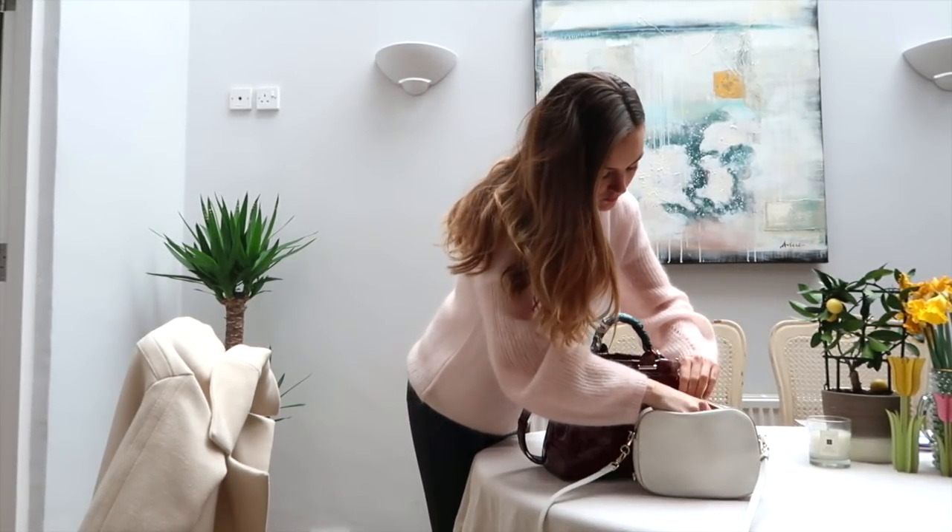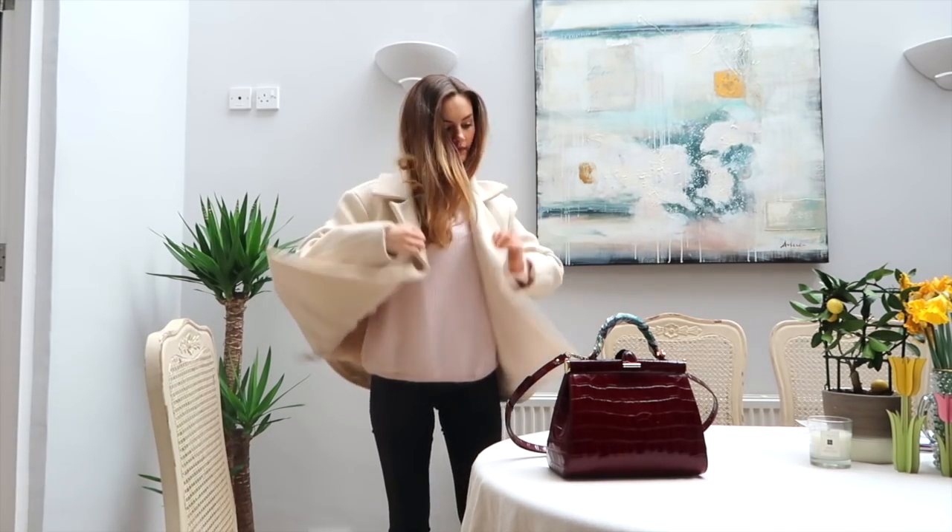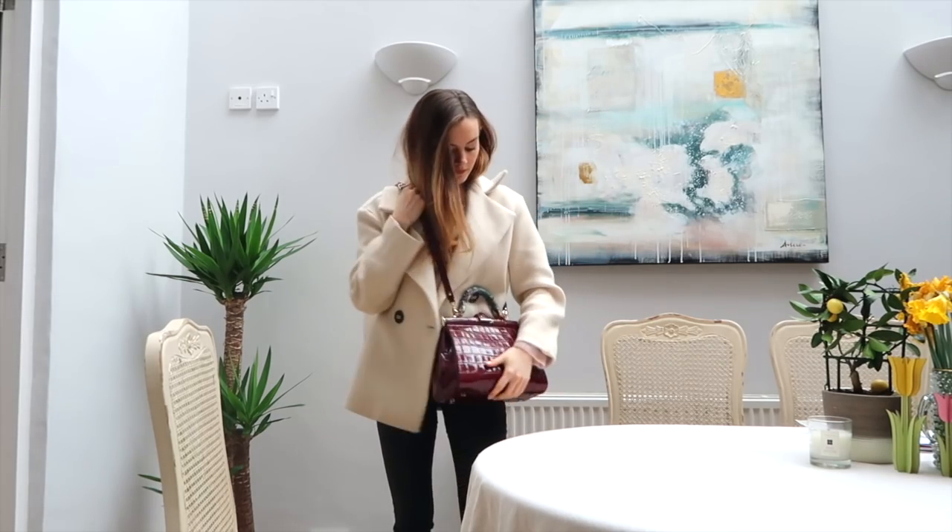Then I just need to transfer everything into my bag — I do this pretty much every day because I always use a different bag, so I just make sure I've got all my money, my keys, and everything else. And then I'm good to go — all ready for the day and heading out to my first meeting. I hope you've enjoyed watching my morning routine, and I'll see you soon. Bye!